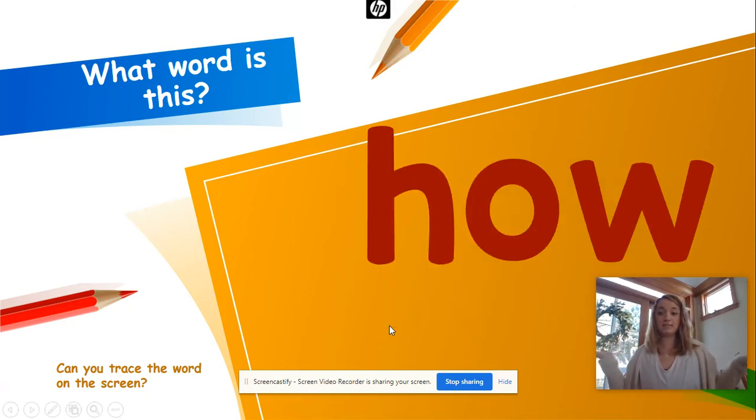What word is this? How! All right, let's spell chant it: H-O-W, how, how, how. One more time: H-O-W, how, how, how. Take that finger and trace it: H-O-W, how, how, how.